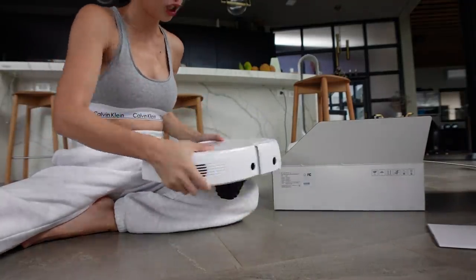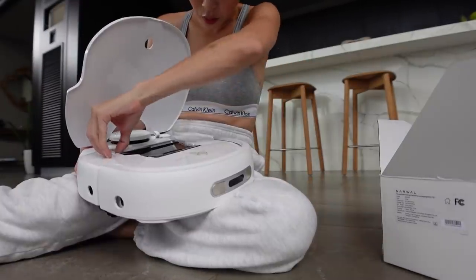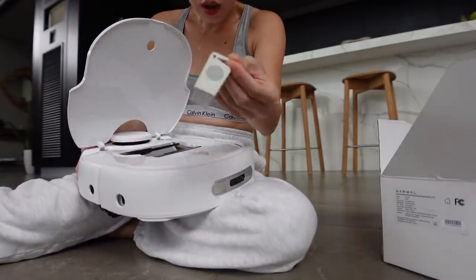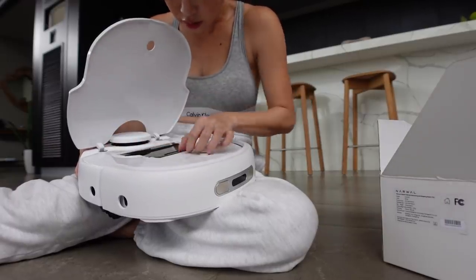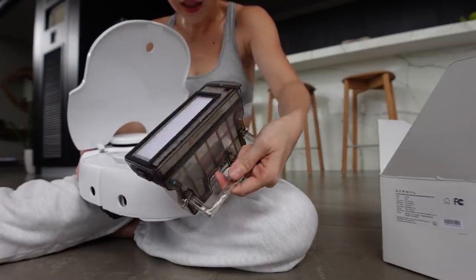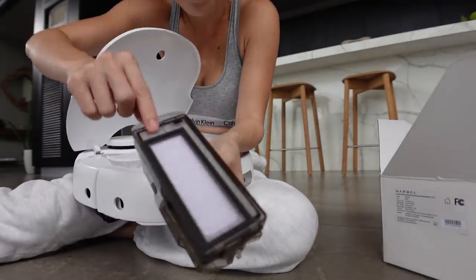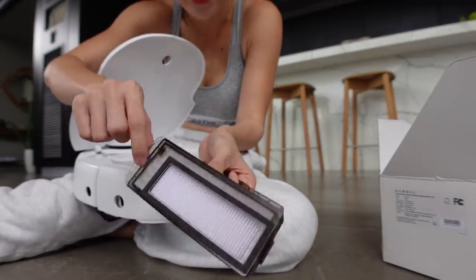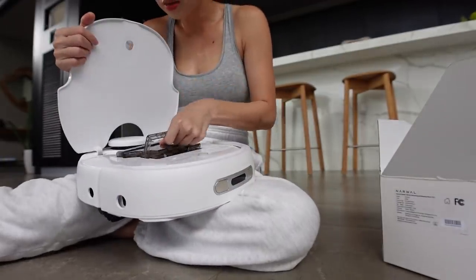There's a switch here. This is to open the dust bin. Look — a little brush, cute. I guess that's to clean the filter. You can take it out so easily — there's a filter here. I love how there are instructions written on every single part, so you're not having to go to the manual to try to figure things out. Pretty cool. Let's try and turn it on.